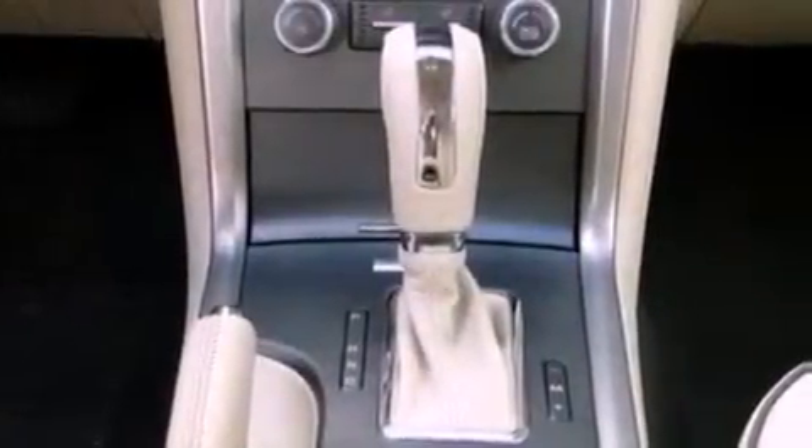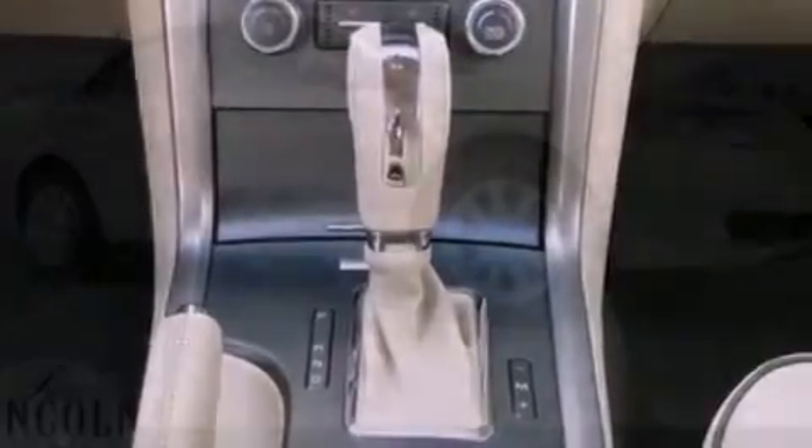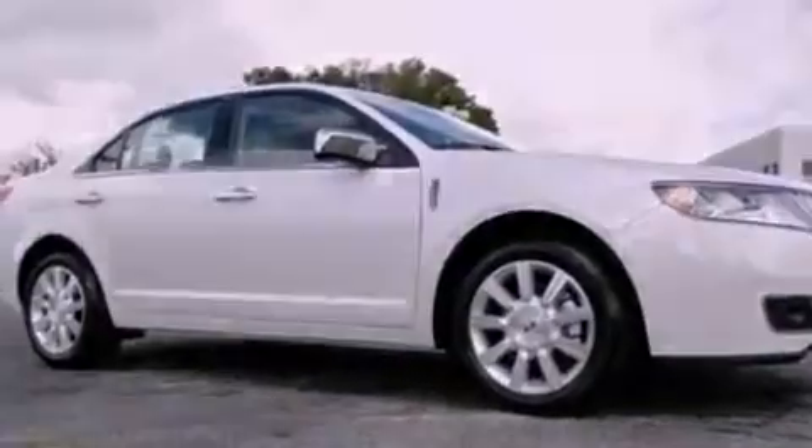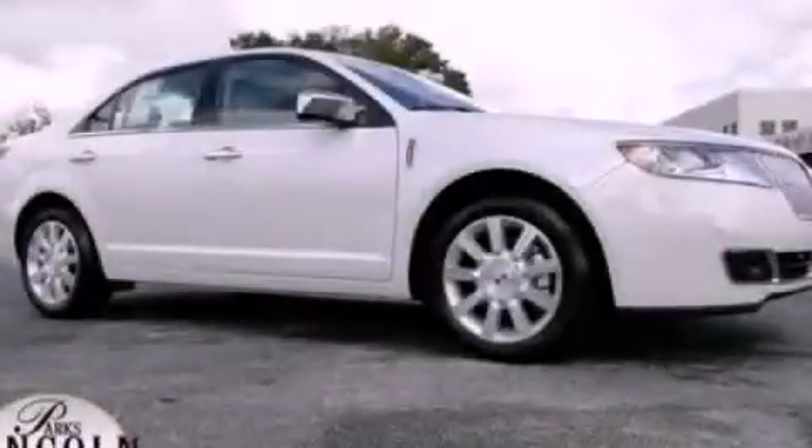With an EPA estimated rating of 27 miles per gallon on the highway, fuel efficiency does not take a back seat. This vehicle is sure to sell fast — call and arrange your test drive today.